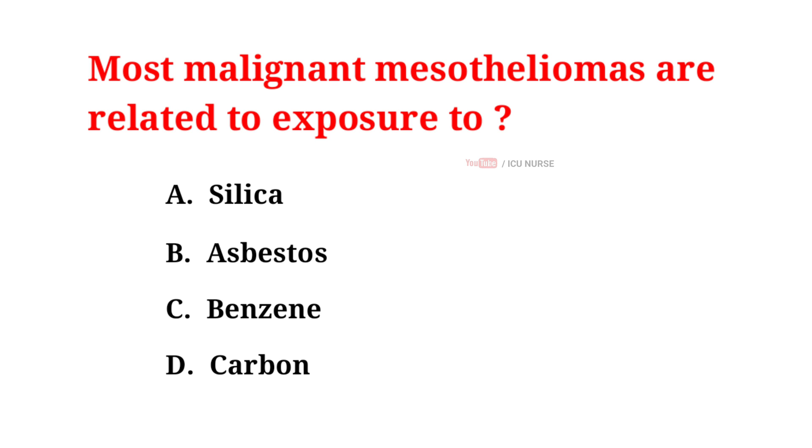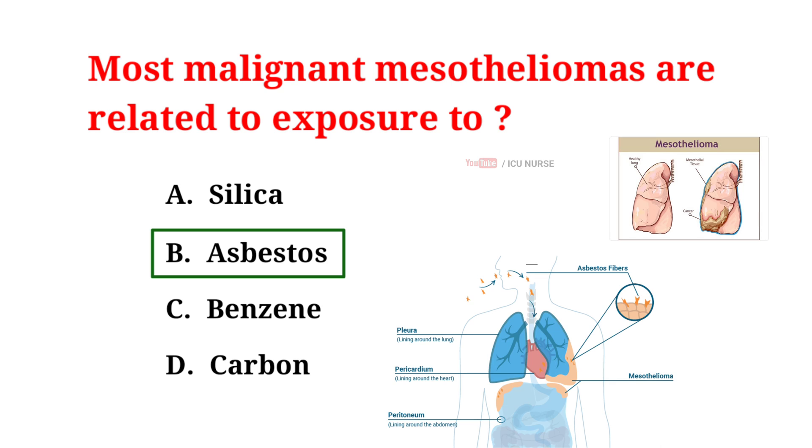Most malignant mesotheliomas are related to exposure to: A. Silica, B. Asbestos, C. Benzene, D. Carbon. The correct answer is B: Asbestos. Malignant mesothelioma is a cancer of the thin tissue that lines the lung, chest wall, and abdomen. The major risk factor for mesothelioma is asbestos exposure.